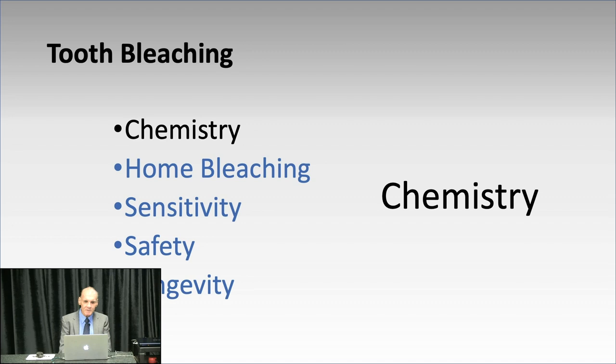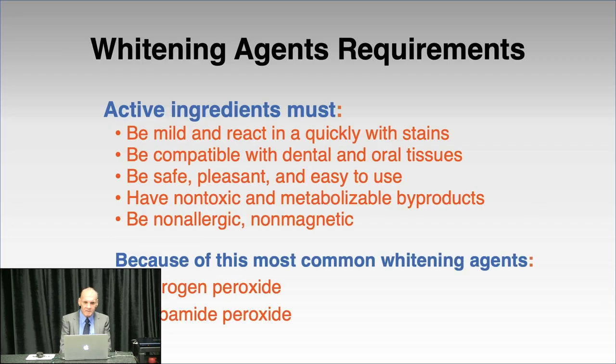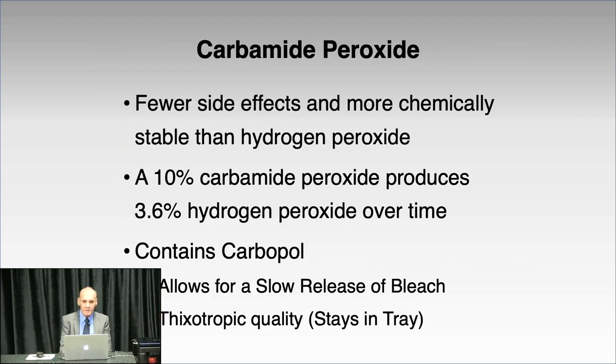The chemistry of bleaching is very important to understand. You need a basic understanding of what it can and cannot do to get ideal results consistently. The active ingredients must be mild, compatible, safe, pleasant, non-toxic, and non-allergenic. The only material presently used to permanently lighten teeth consistently is hydrogen peroxide or carbamide peroxide — very similar materials, one being a derivative of the other.